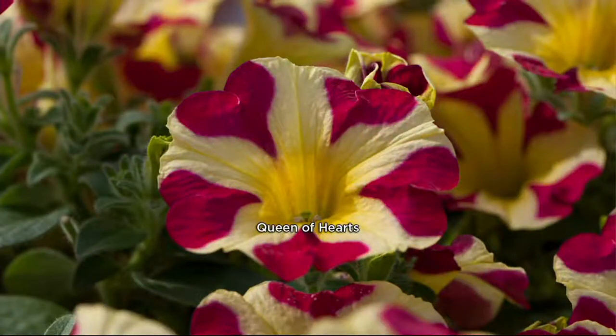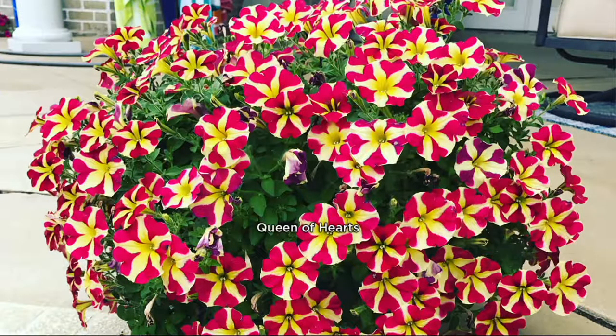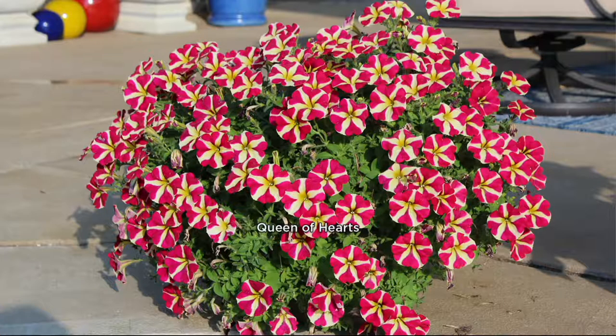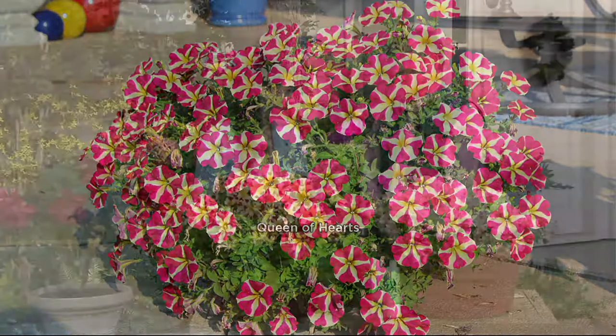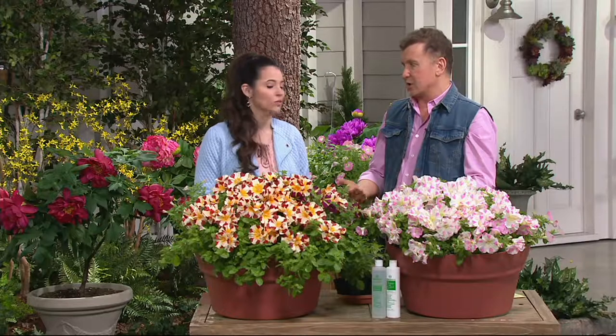With this six-piece collection, do you recommend alternating — maybe doing the Japanese Heartbeat with the Queen of Hearts? It's totally your choice. Try them one way this year and a different way next year. This could be the only petunia that you'll ever want to plant again — the only one you'll ever need. I love this Queen of Hearts with the beautiful red hearts on each one, and that one is from Israel.